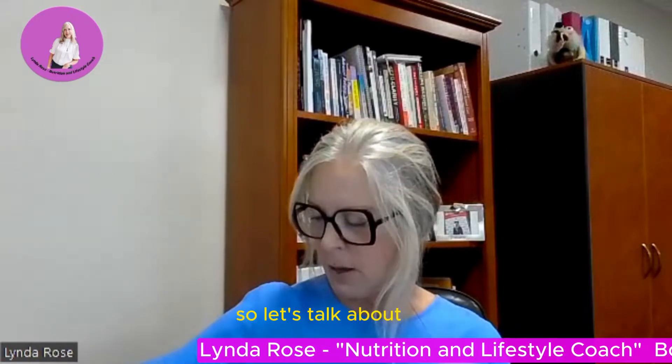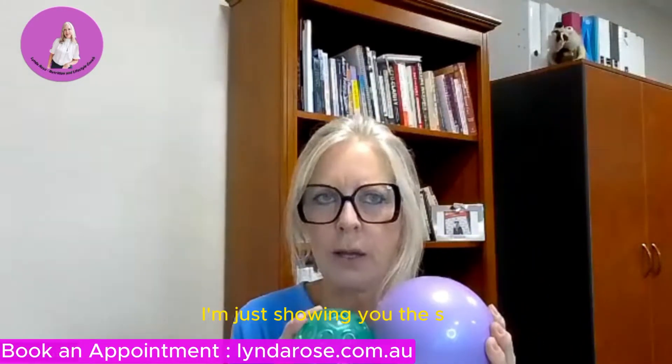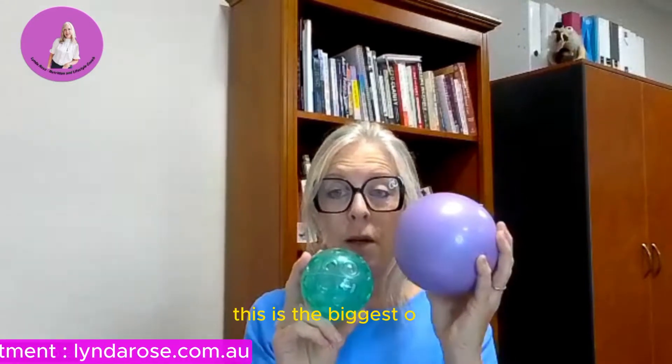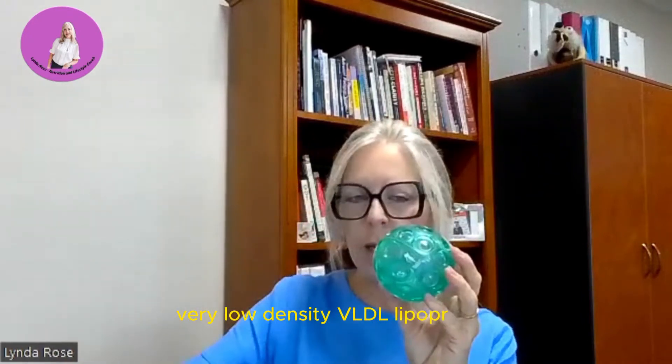So let's talk about lipoproteins. They float around in your blood and they come in all different sizes. The biggest one is the chylomicron — that's the biggest size. The next size down is very low density lipoprotein, VLDL.